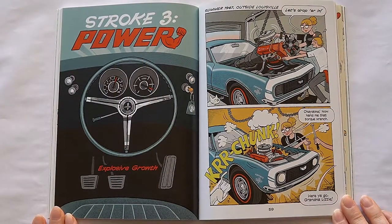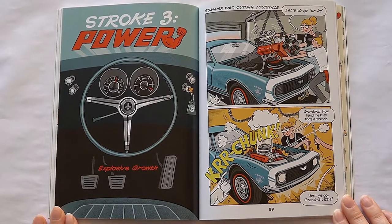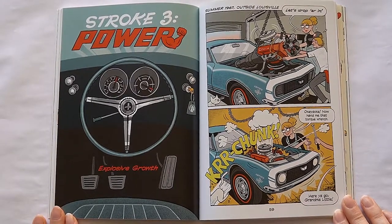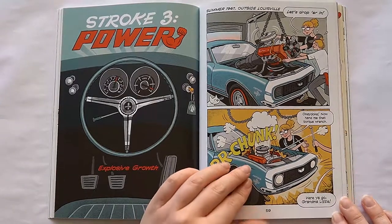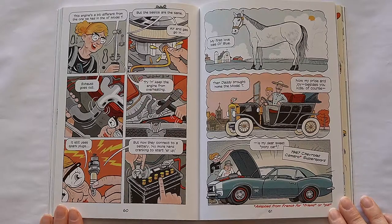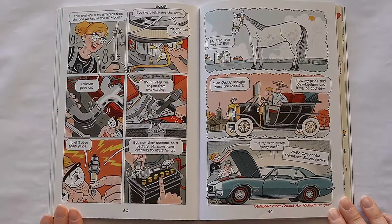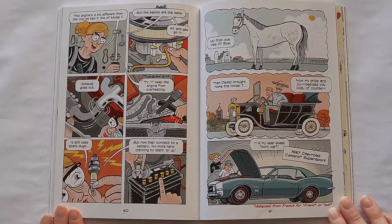Stroke three: power, explosive growth. Summer 1967 outside Louisville. Let's drop her in. Now hand me that torque wrench. Here you go, Grandma Lizzie. This engine's a bit different from the one we had in the old Model T, but the basics are the same. Air and gas go in, exhaust goes out. Try and keep the engine from overheating. Still uses spark plugs, but now they connect to the battery. No more hand cranking to start her up.